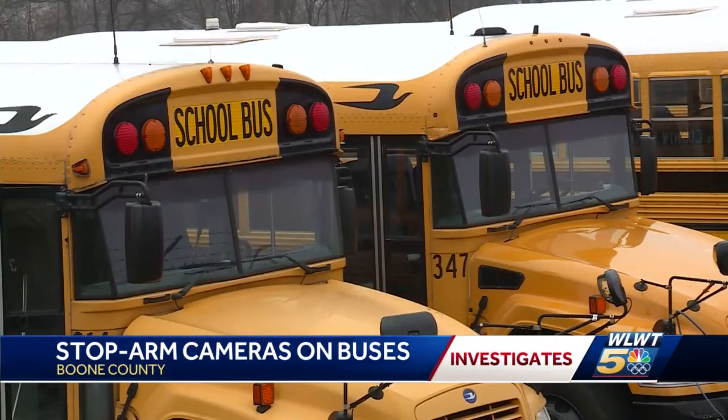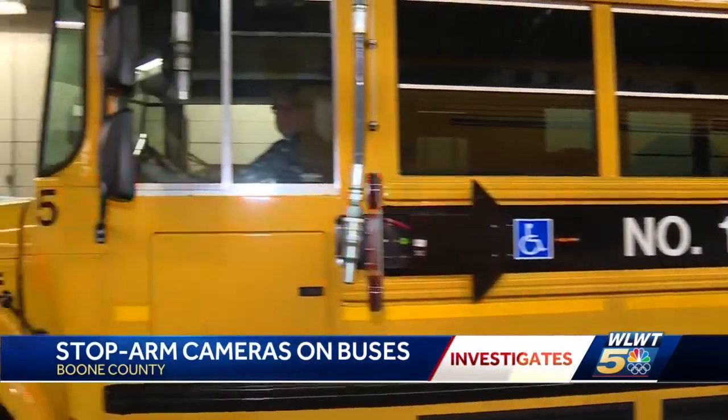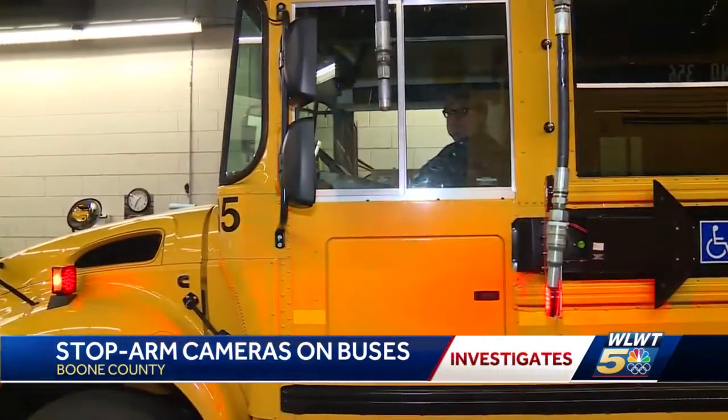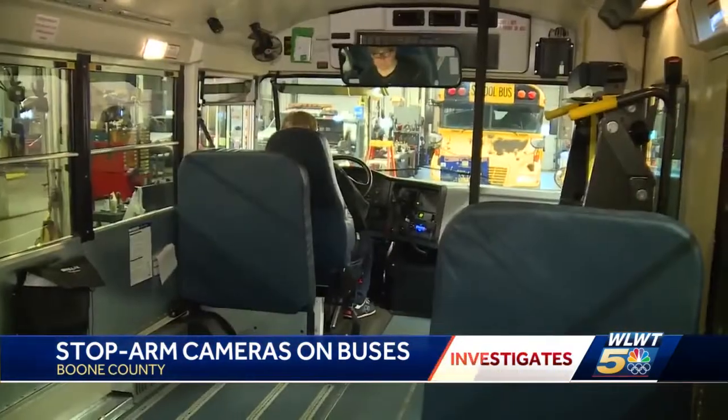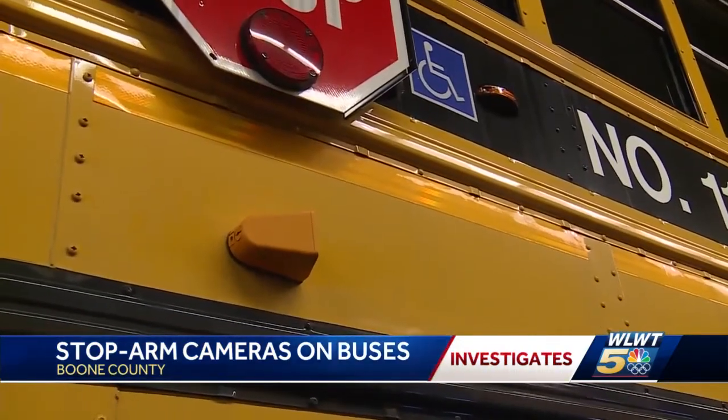The district operates nearly 300 buses. A half dozen brand new vehicles were put into service this month. This is bus 115. It has six cameras, but they tell us one in particular could save plenty of lives.